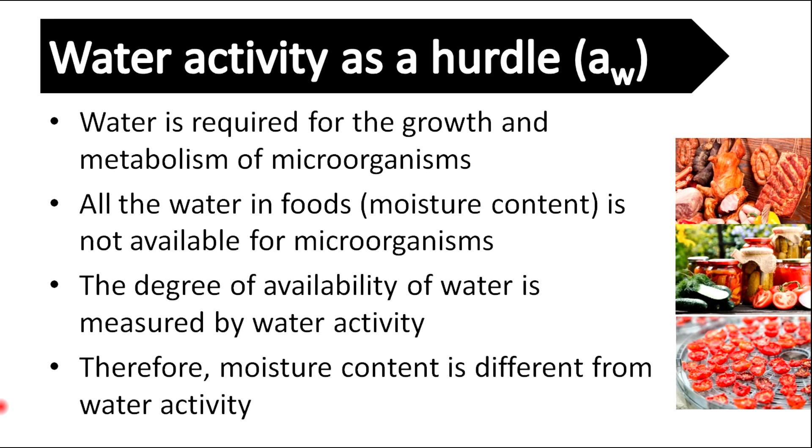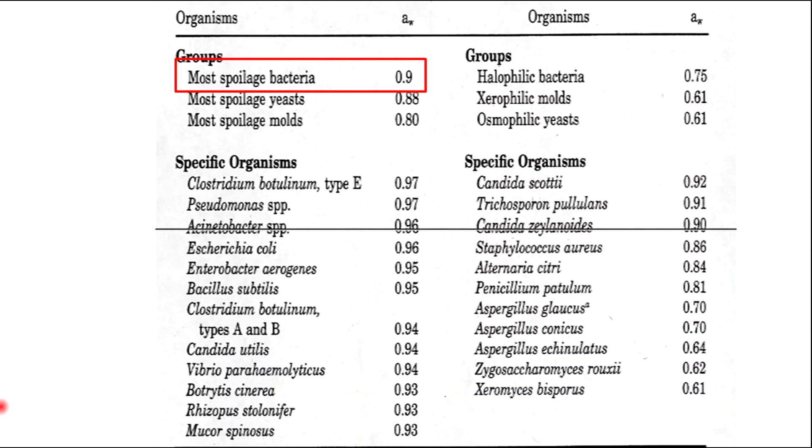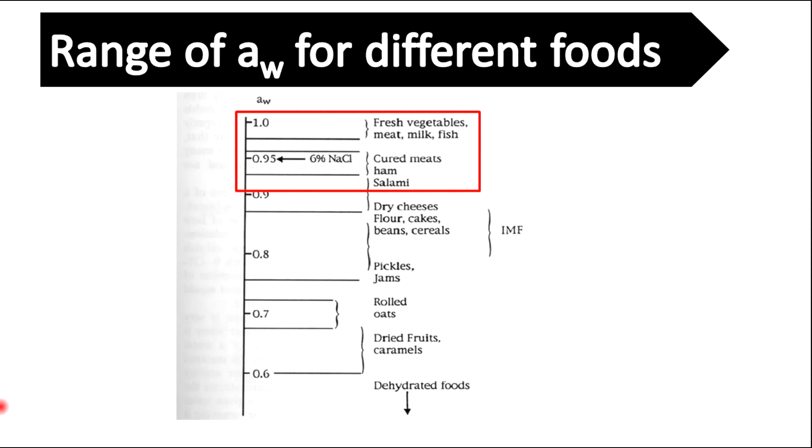Water is required for the growth and metabolism of microorganisms, but not all the water in food is available for microorganisms. The degree of availability of water is measured by the water activity. According to water activity, foods can be categorized as high moisture foods, intermediate moisture foods, and low moisture foods. Most spoilage bacteria grow at a water activity level of 0.9. Foods such as fresh vegetables, meat, milk, and fish are more susceptible to microbial spoilage as their water activity is higher than 0.9.